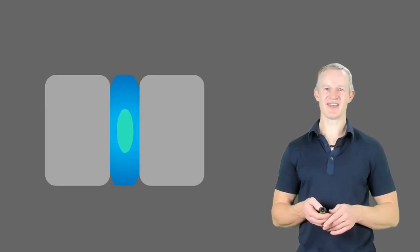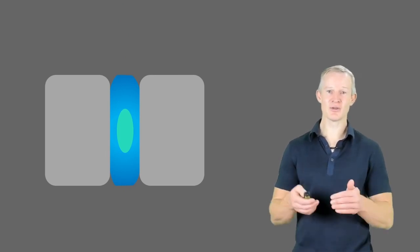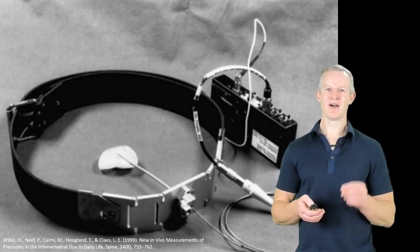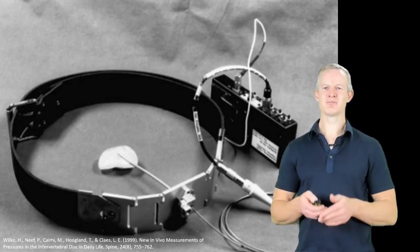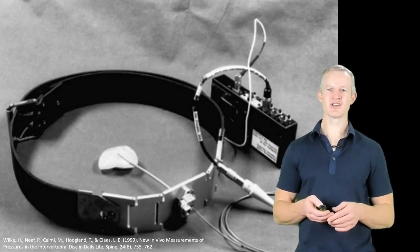The corollary of this is that in the recumbent position, with removal of axial loading, the proteoglycan molecules attract fluid, leading to a net movement of fluid back into the disc. Indeed, this was shown in our belt-wearing volunteer. Over seven hours of sleeping, simply due to the action of proteoglycans drawing fluid inwards, pressure in the disc increased 2.4 times.